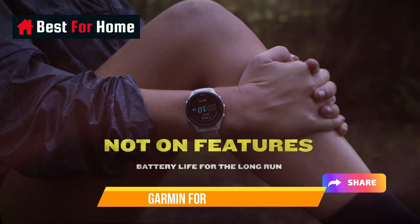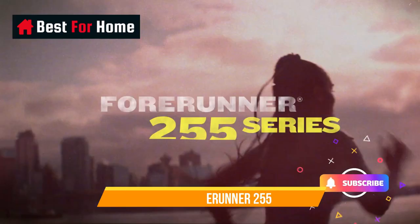We appreciated that the Forerunner 255 has the addition of triathlon and multi-sport modes, allowing you to track all of your training in one session. The 255 also comes in two different sizes, 42mm and 46mm. We tested the smaller watch and found it extremely neat and lightweight on the wrist. You can also download Garmin's training plans onto the watch, helping you run and race smarter. The Forerunner 255 saw Garmin add some of its more premium features to the mid-range watch.